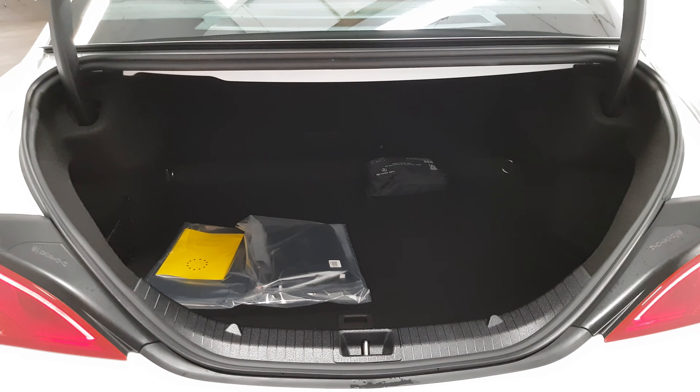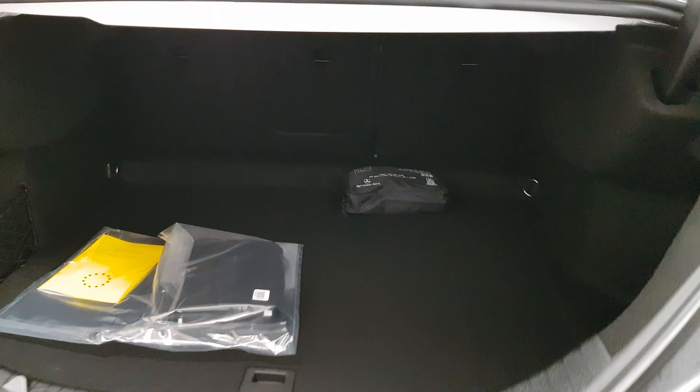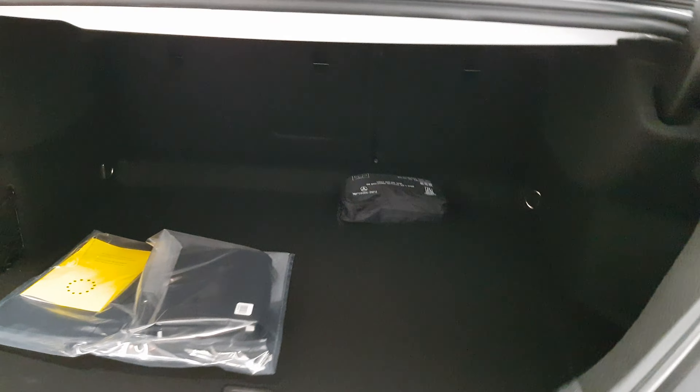The boot itself is huge — lots of space. As you can see, the first aid kit and manuals are there at the moment.